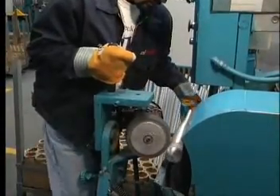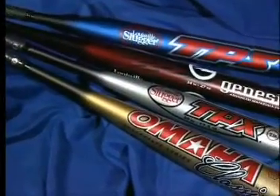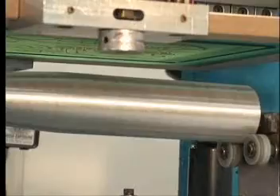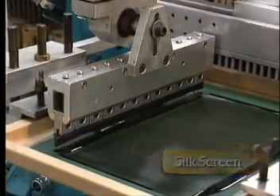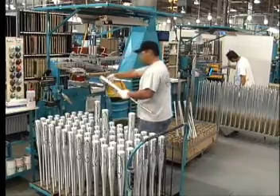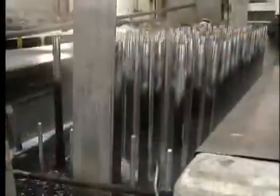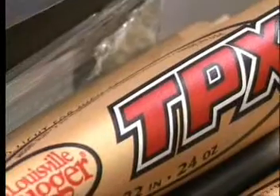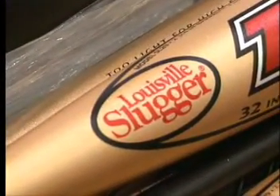Then the bats are polished, shot peened, or buffed to achieve a certain surface feel or texture. Colorful cosmetics are applied to aluminum bats using a silk screening process. Graphics are printed on the surface of the barrel and then the bats are dyed with a multitude of colors. The finish is then sealed to lock in the colors. The inks used in Louisville Slugger bats are highly resistant and will not come off on the ball.